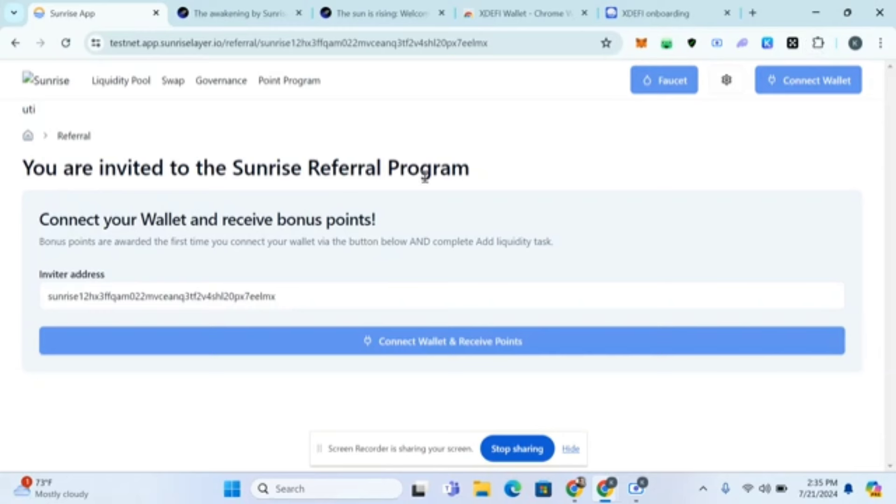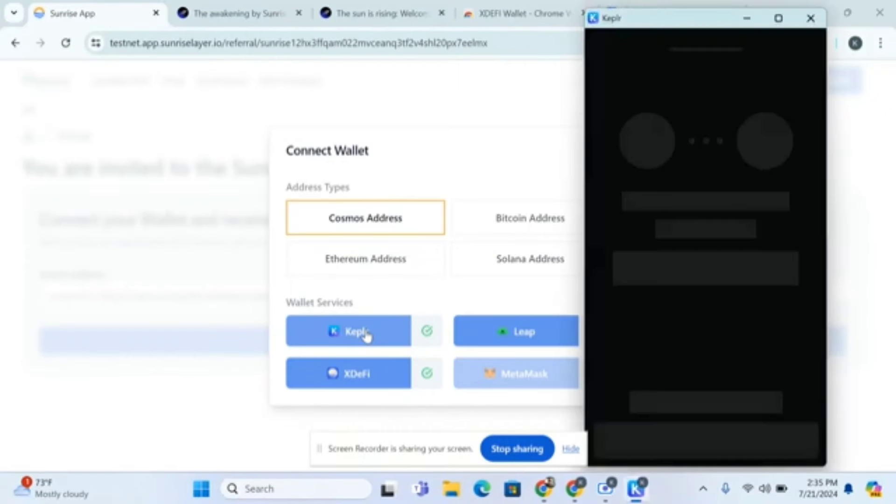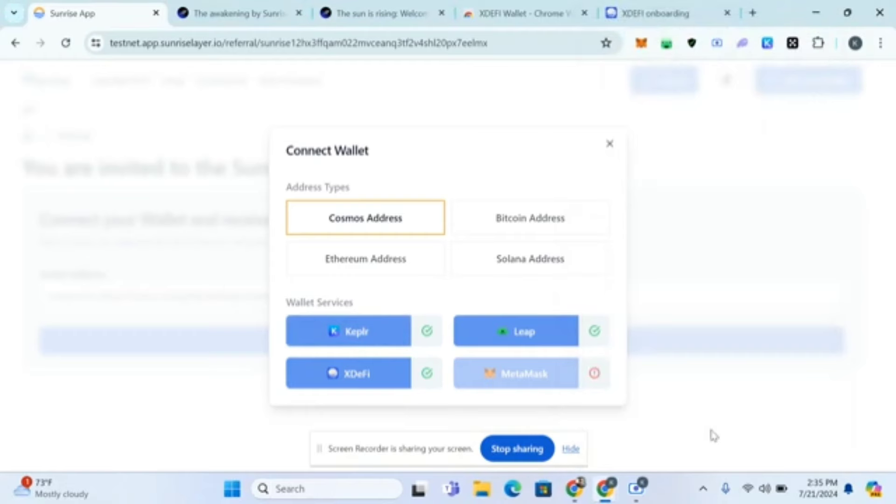Click the first link in the comment section and description of this video — it's going to land you on the page. The next thing you have to do is click on 'Connect Wallet and Receive Points.' Click on Cosmos, then connect your Keplr wallet. You can also connect Leap wallet. I'll use Keplr in this video, so I'll connect my Keplr wallet and approve.